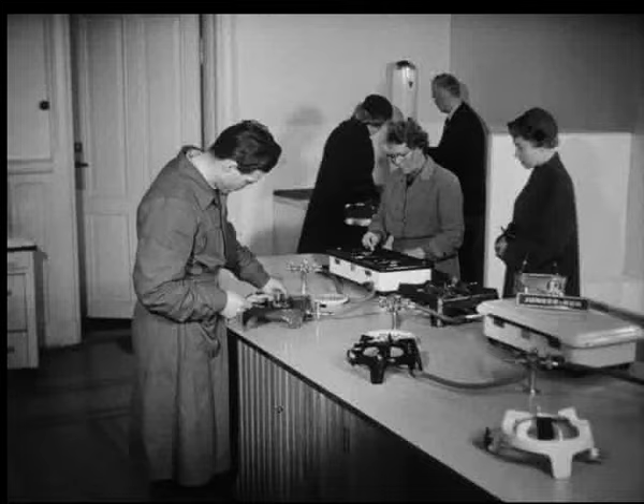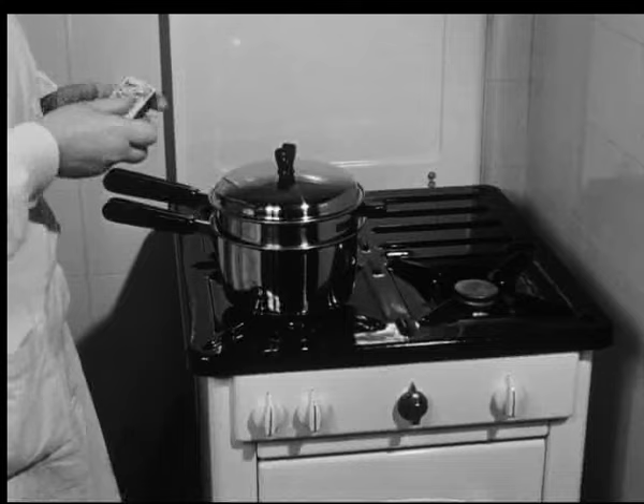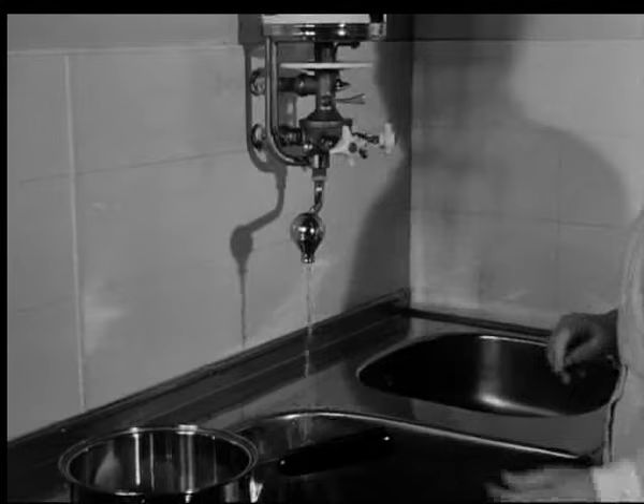Gass er en fristende varmekilde. I det hjemlige hjem er gasskomfyrene lekkere å se til og renslige i bruk. Gass skal ikke lukte, og varmen er der i samme øyeblikk man trenger den.